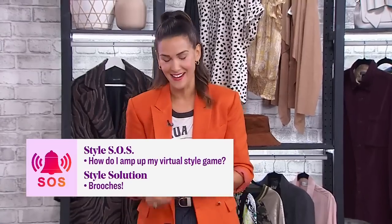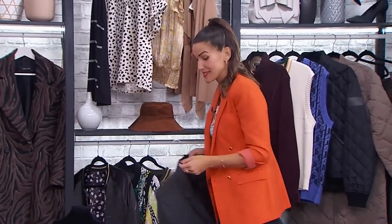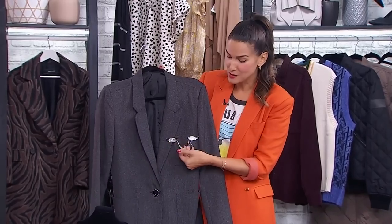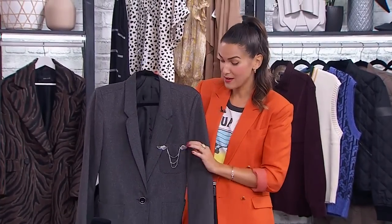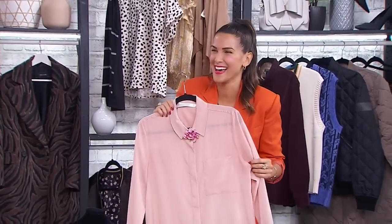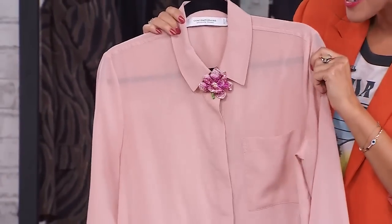A few ways to style the brooch: the most traditional is on the lapel of a jacket. But here are a couple we don't go to as often — see, that is funky, I like that look. A little bit of edge on a jacket that's somewhat basic. I love the angel wings and the chains — we can put it on the breast pocket of a jacket. Alternatively, right at the neckline of a button-up shirt, it adds that interest, a little bit of bling right at the neckline, which is fun.